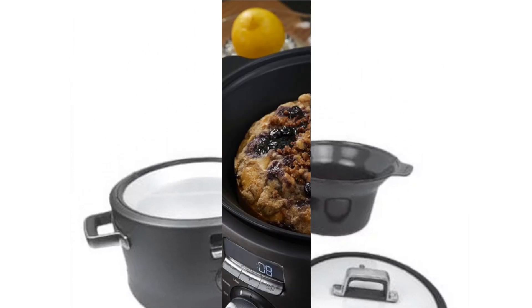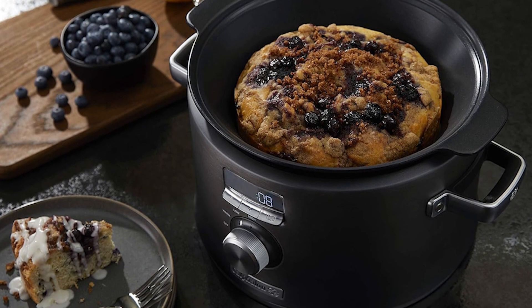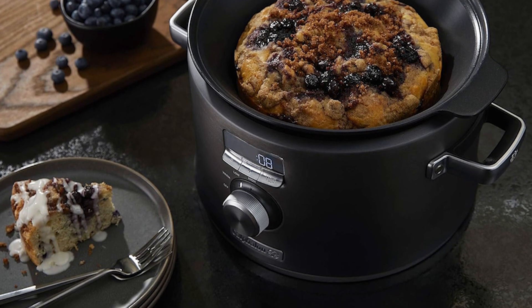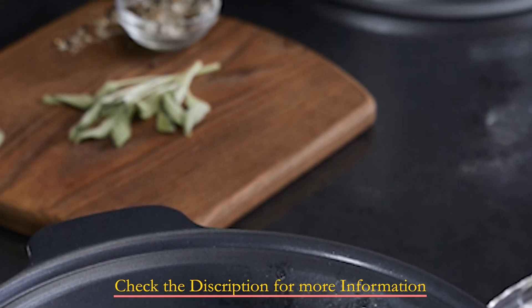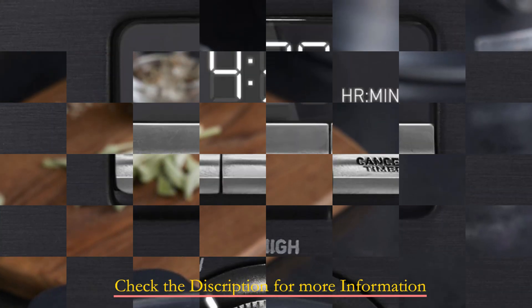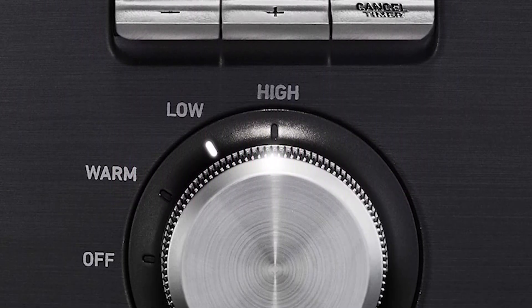Crafted with a cooking pot that's oven-safe and compatible with electric, gas, and induction cooktops, this slow cooker offers exceptional versatility for any kitchen setup. The ceramic cooking surface boasts remarkable durability, being 11 times stronger than standard nonstick coatings, and provides 20% more even heat distribution for consistent results in every recipe.